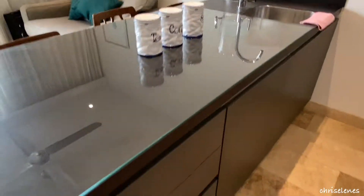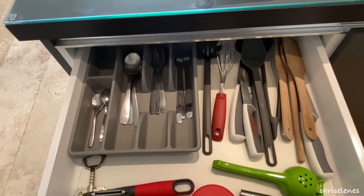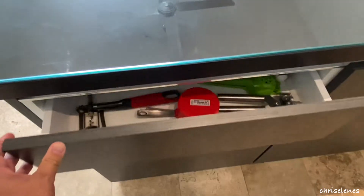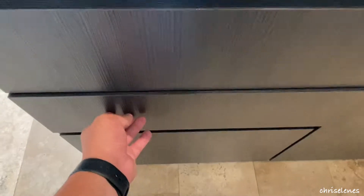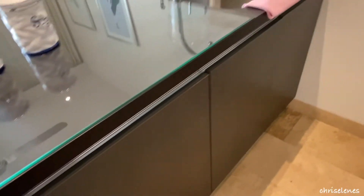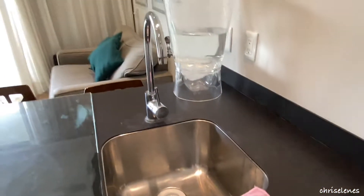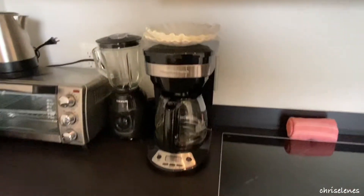Let's take a look inside these cabinets. As you can see: forks, spoons, bottle openers, wine bottle opener, potato peeler, plates, bowls — quite a few little items here. Underneath there's a dish tray, a sink, trash can, and a little toaster oven. There's also a microwave, coffee maker, blender, and an electric stove.